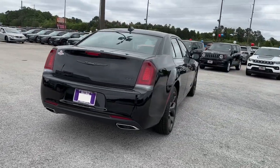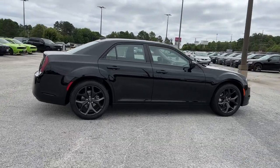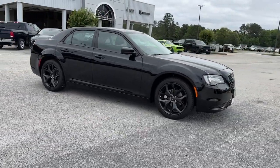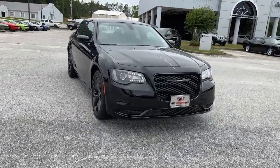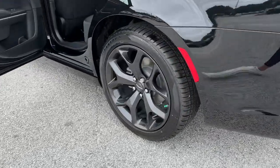These are just some of the great options this vehicle comes with: keyless entry, backup camera, heated mirrors, woodgrain interior trim, V6 cylinder engine, keyless start, satellite radio, multi-zone AC, aluminum wheels, power driver seat.